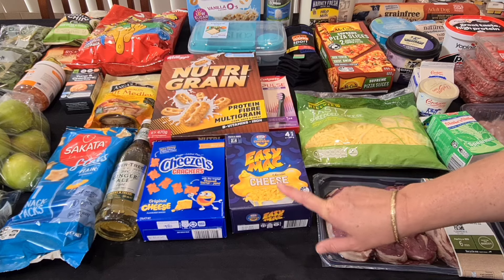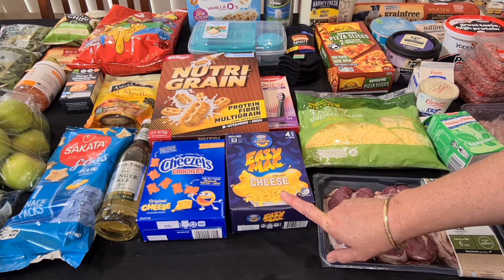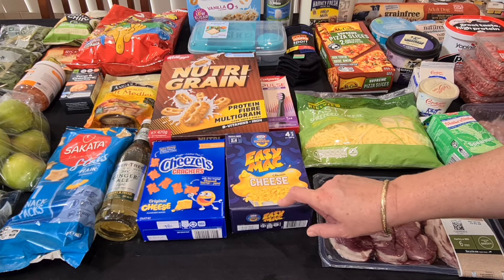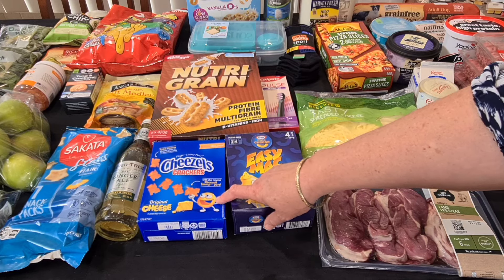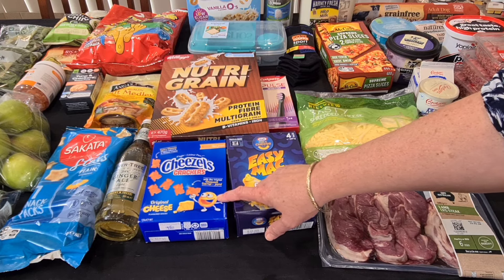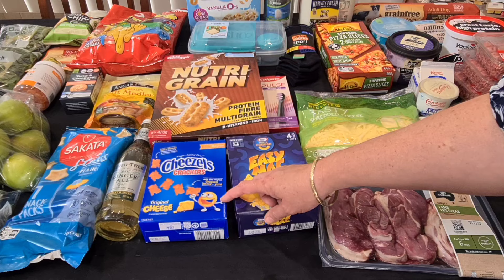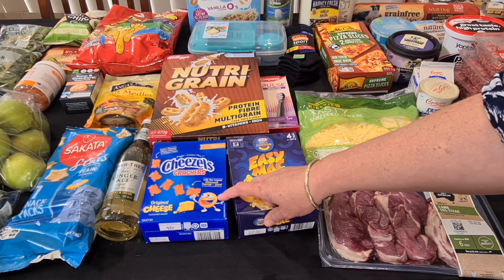The macaroni cheese was on special — that's the 4-pack for $3.50, normally like $5 or $6, so I only buy those when they're on special. And I thought I'd try Kale on these Cheezle crackers — he loves Cheezles and he does like crackers, so this might be a little container that can go in his lunchbox. That was only $2 for the 135 gram packet.